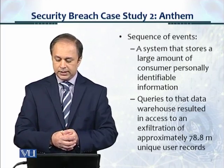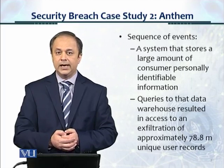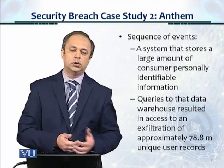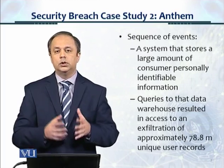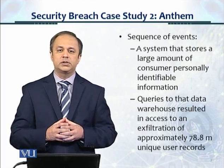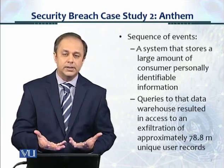Queries to that data warehouse resulted in access to and exfiltration of approximately 78.8 million unique user records. This malware must have existed for a long, long time, and there was such a large number of systems which were compromised.